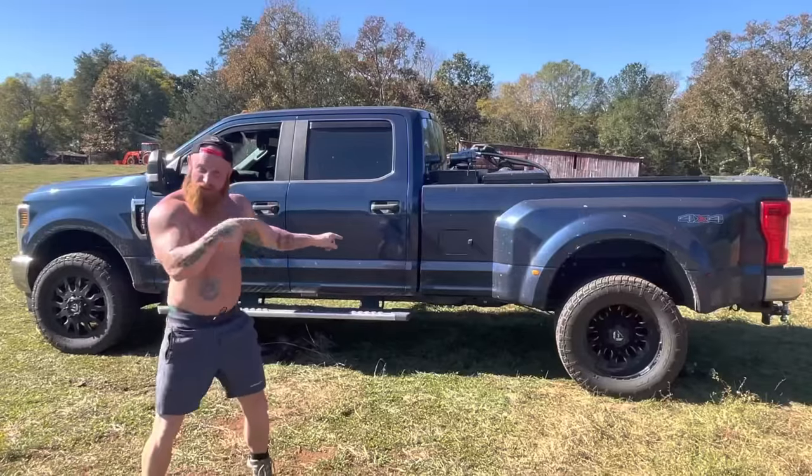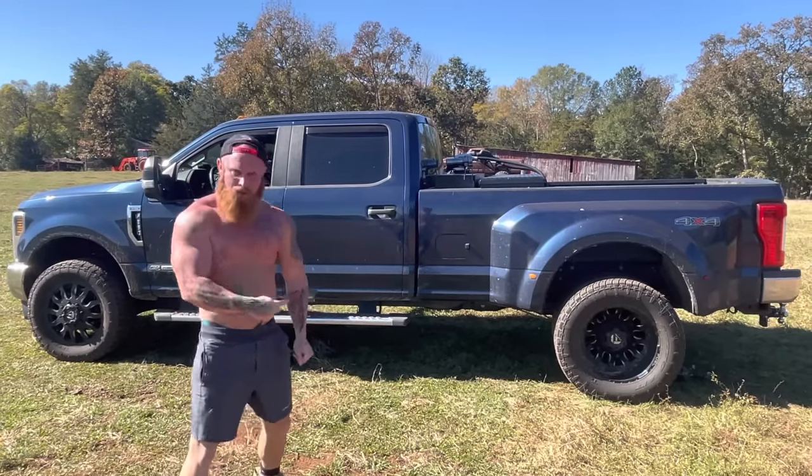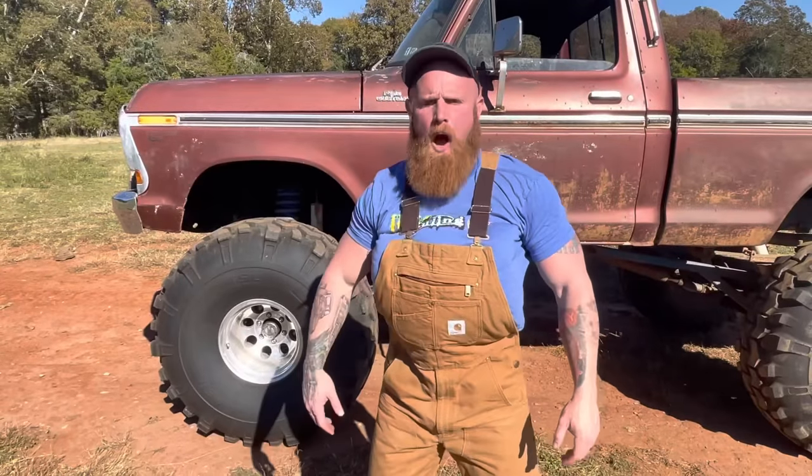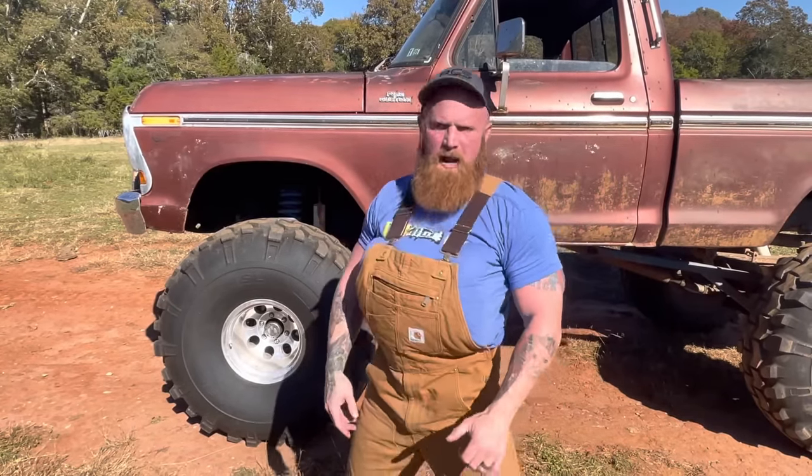Fancy little truck? Does this look like a little truck to you? This is a 6-7 Power Stroke. A Power Stroke, huh? Shoot, it ain't got nothing on this 429 cubic inch big block.